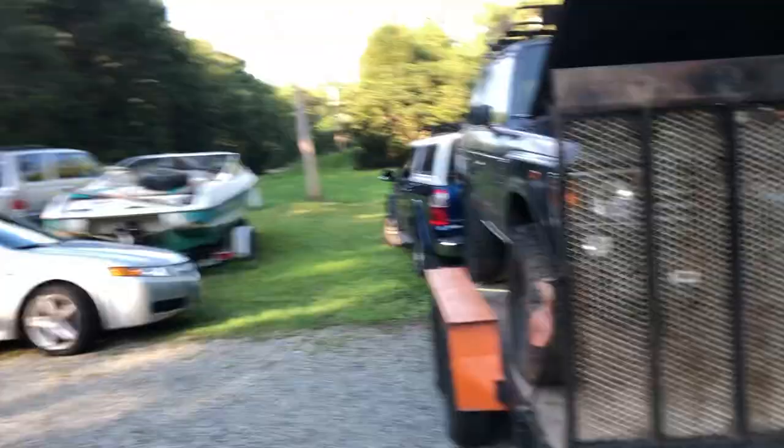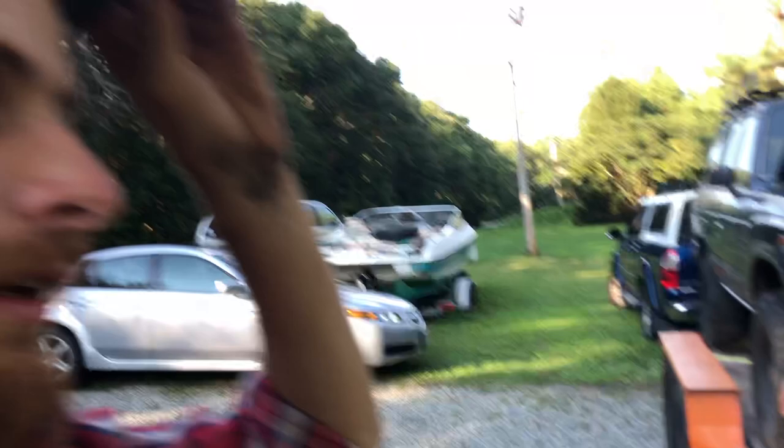Unfortunately we couldn't get a whole lot of footage of it going on the trailer — we couldn't get it started. But the owner Cliff had the last plan: we took the winch on the front, used a battery charger to run the battery for the winch, then ran the winch cable all the way under the truck back to the Toyota Tundra, and winched it on backwards with its own winch. First time putting a truck on that way, but it definitely worked out really well — definitely one for the memory books. Now we just got to get back to my place and somehow get it off the trailer.